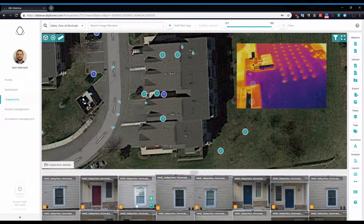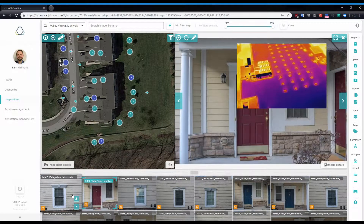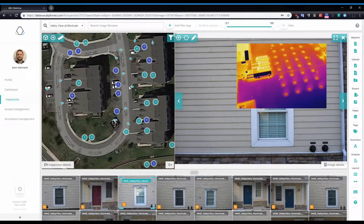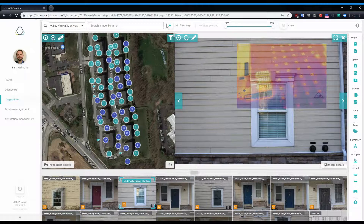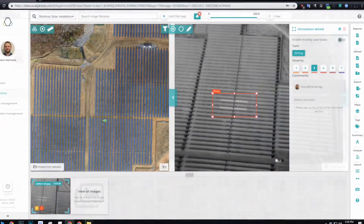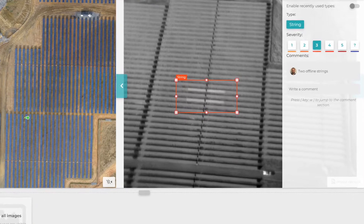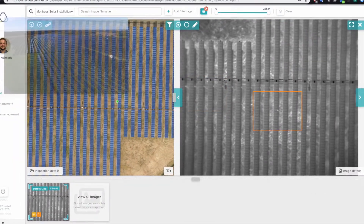Because this state-of-the-art platform is location-based, all your images and video are annotated and geo-tagged, enabling you to pinpoint exactly where issues exist. Images highlighting asset defects are given a higher level of severity, allowing you to keep your focus on the most urgent situations and reduce overall repair costs.